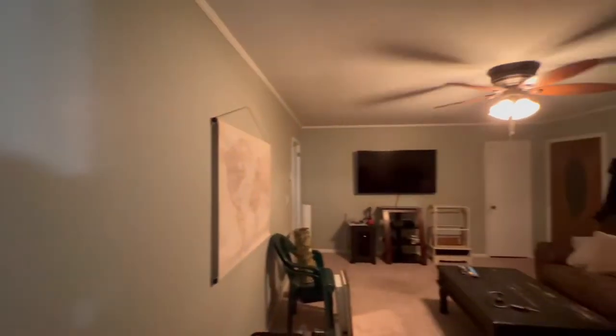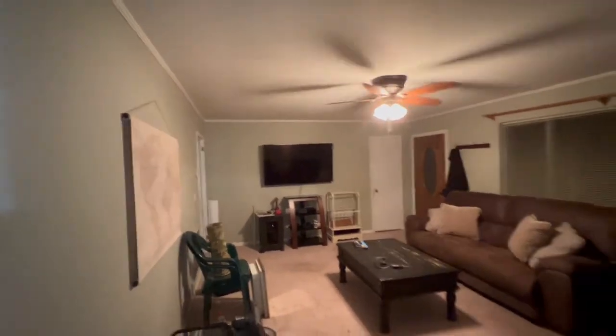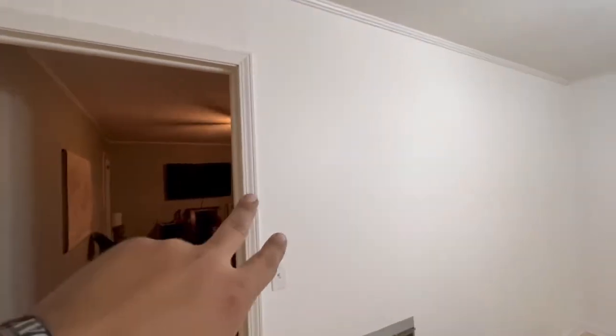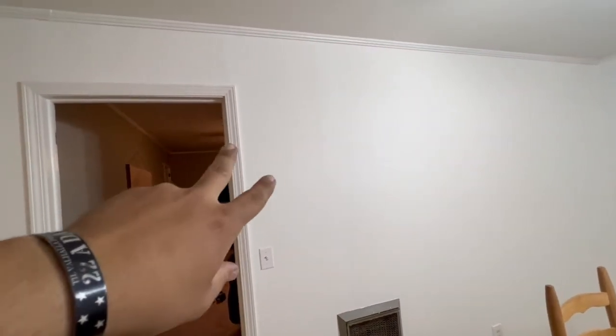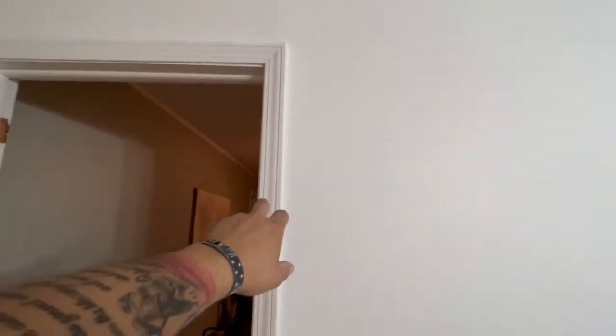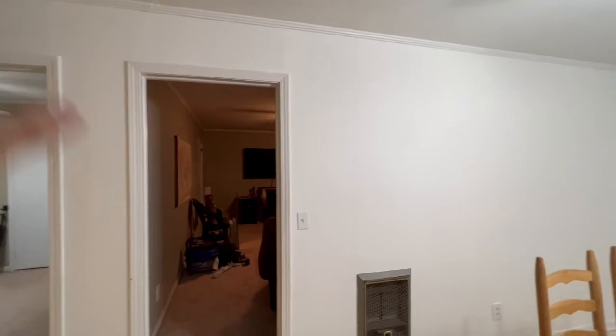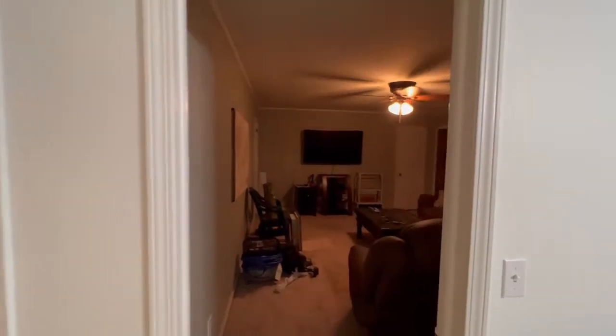The walls are actually a gray color — they just look kind of green on camera. The whole house is going to be painted the same color, which is called Swiss Coffee. It's a really light, nice color. You can tell it's almost the same color as the trim right now, but the trim is going to be painted pure white. Swiss Coffee is kind of an off-white, just a shade of white. This trim has not been painted yet.